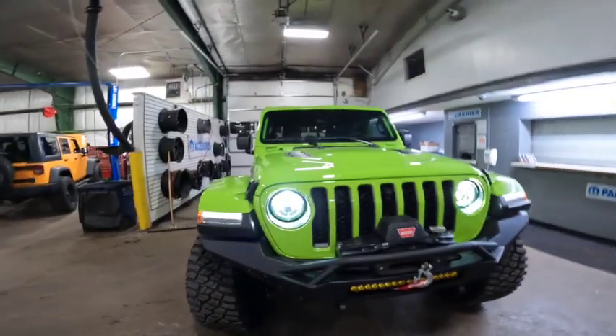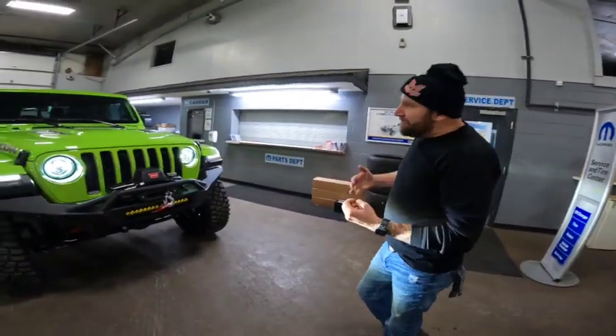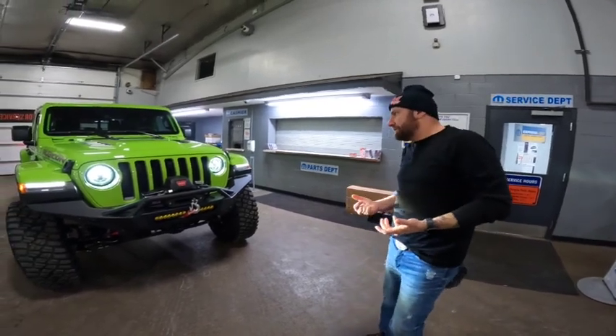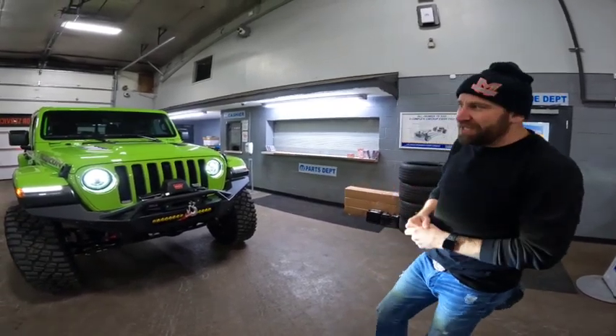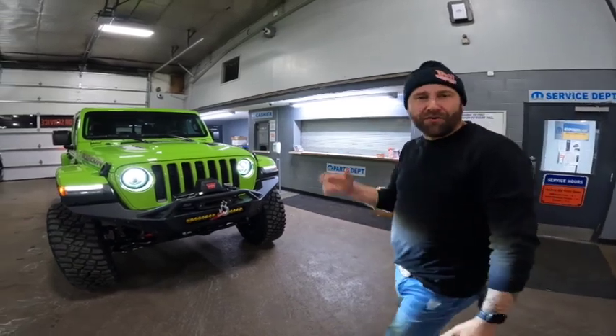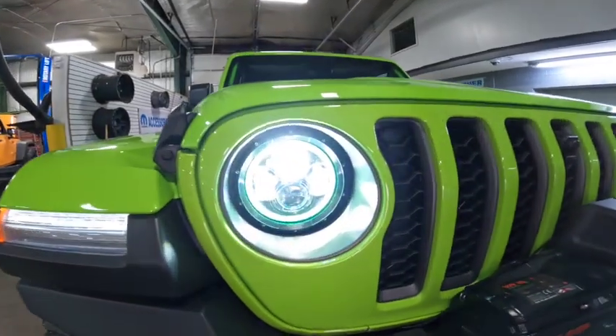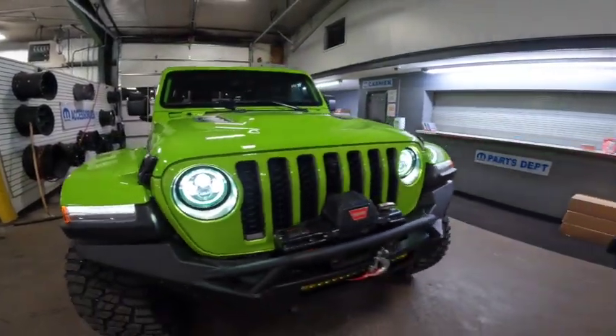We got the keys and got the thing started, and this is what we're talking about with the LEDs. They're Oracle halo lights, but they're RGB. You can chase the lights around, turn them any color you want — it's all controlled by an app on your phone. We obviously matched the Gecko color, but you can put the app on your phone and change it to red, blue, purple, or pretty much whatever color you want.